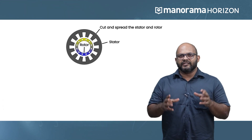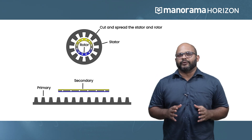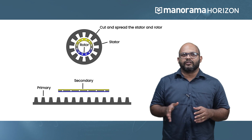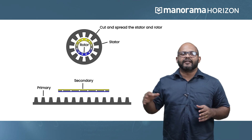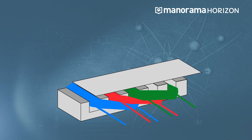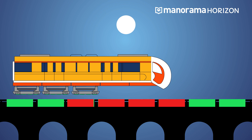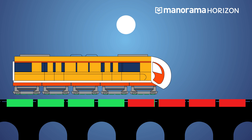A maglev train uses what is called a linear induction motor. To understand what this is, imagine taking the motor out of your ceiling fan, cutting it down the side, and rolling it open — so instead of going round and round, this motor is going in a straight line. Rapidly switching the current inside the train and the track generates magnetic fields which repel each other. The speed of the train depends on how rapidly you switch the fields and how much air resistance you have to deal with.